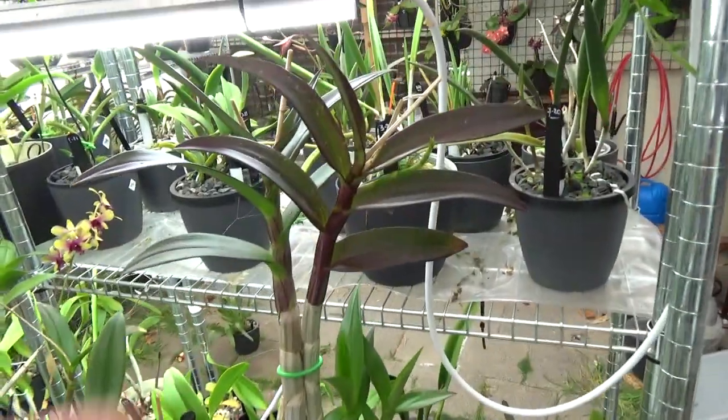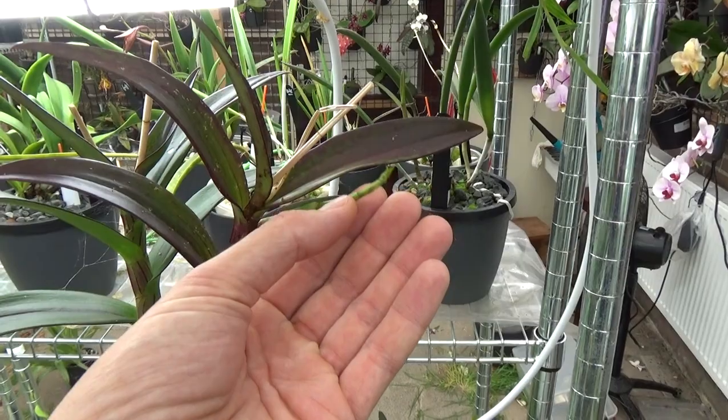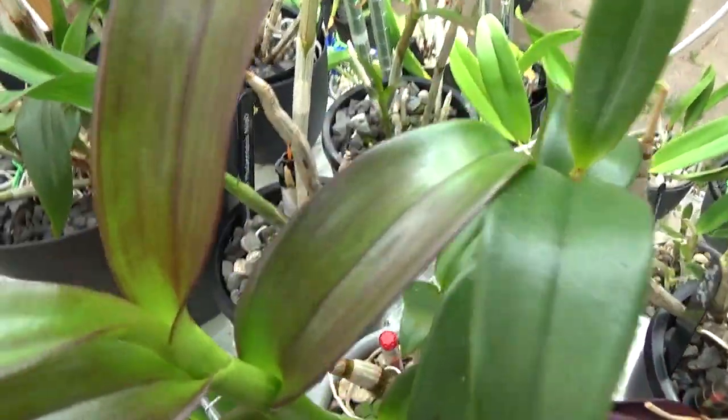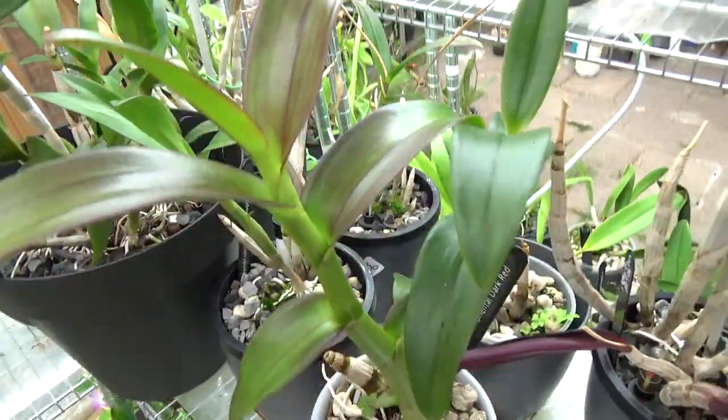More Dendrobium spikes to come — the Dendrobium phalaenopsis, and maybe this one too, which would be a first bloomer for me.